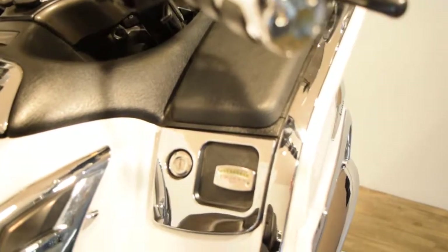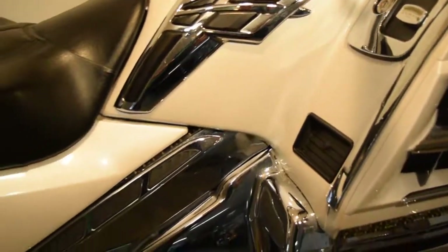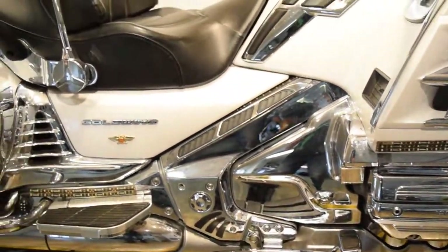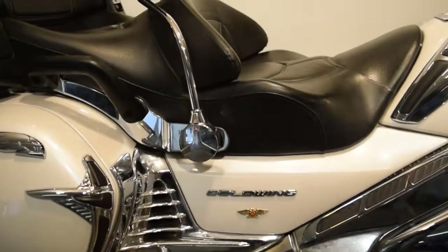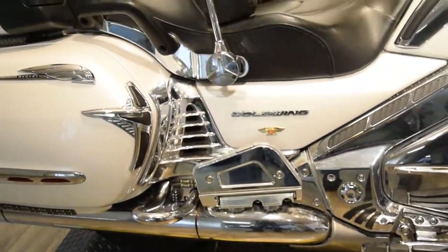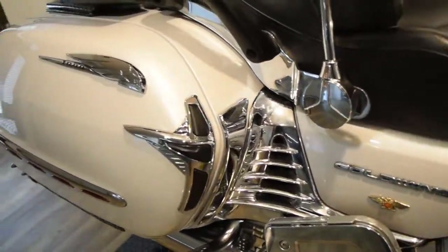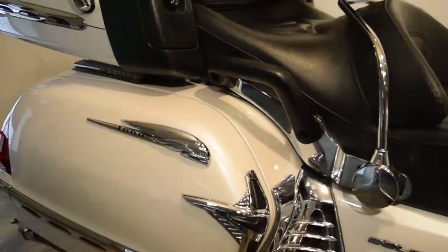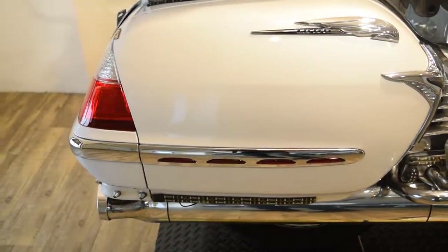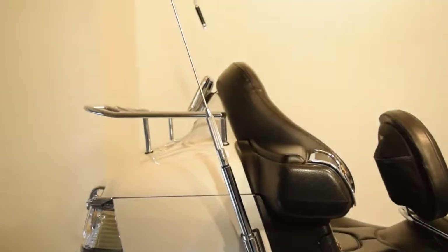It's got a volt meter, extra chrome there, and all that extra chrome above the floorboard. There's chrome on the bottom of the passenger floorboard, chrome on the bags, extra running lights with chrome trim, a top bag, bottom bag, and a luggage rack.